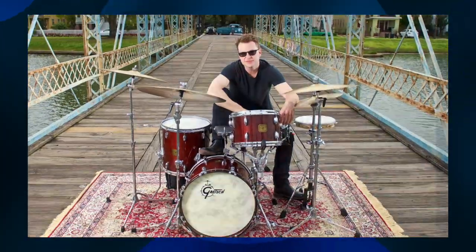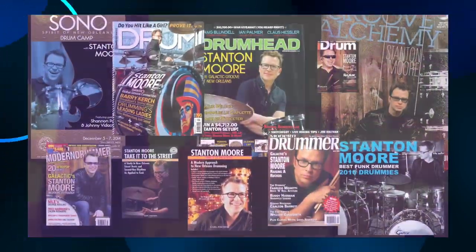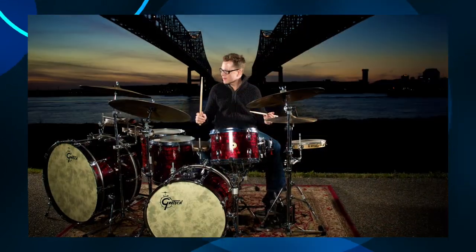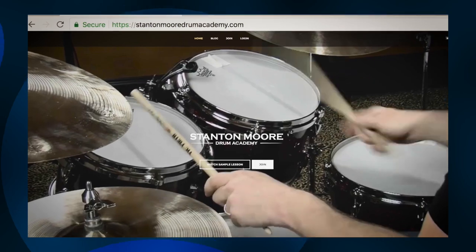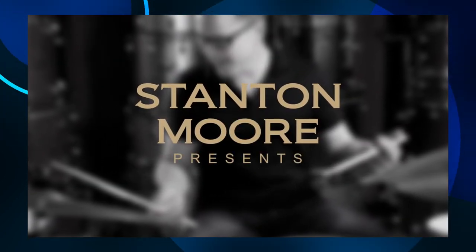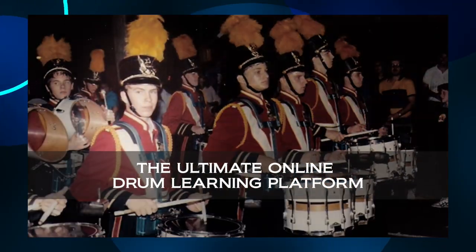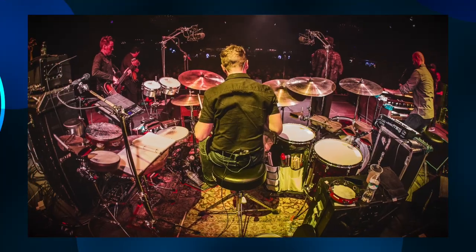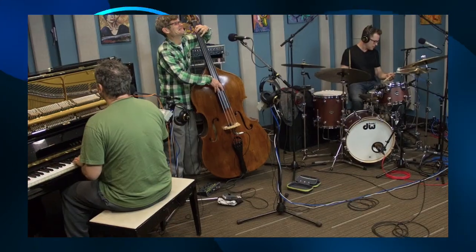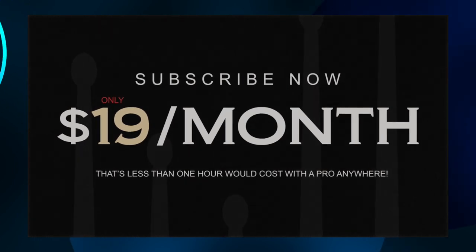Hi, this is Stanton Moore. I've been playing and teaching drums for over 30 years. Growing up in New Orleans, I was fortunate enough to have some of the greatest drum mentors and teachers in the world. Because of this lineage, I'm as passionate about teaching drums as I am about playing, and have written multiple award-winning drum books and DVDs. Recently, I decided to modernize my approach to teaching where my students can have access to my latest ideas. My new site, Stanton Moore Drum Academy, is the perfect online drum learning platform for any level drummer. Subscribe now and get ready to make serious progress on the drums — I'm looking forward to seeing a lot of you as subscribers on the site.